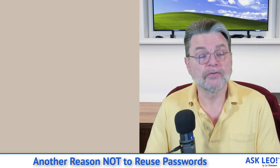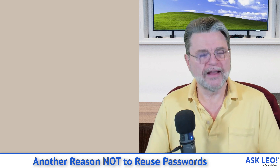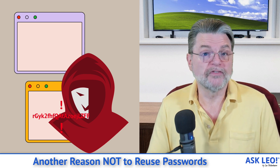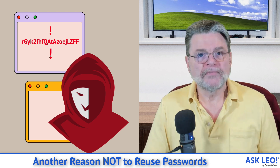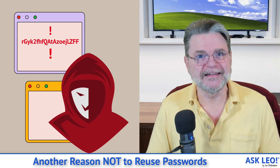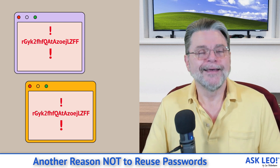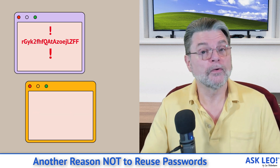Your password, as strong as it is, is now in the wild. Hackers are now going to take that password and start running it along with your user ID against all of the major services, including, for example, whatever site A is. So you're using it at site A — site A does security right — but because site B didn't, your password that you used at both site A and site B has been exposed, and hackers will eventually sign in as you at site A. Don't reuse passwords.